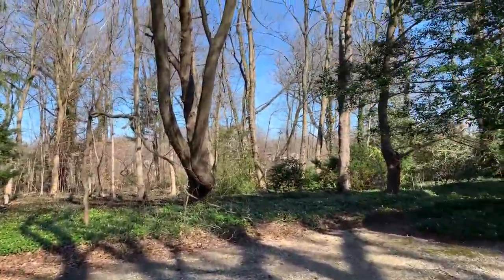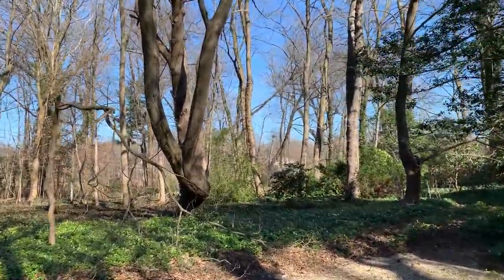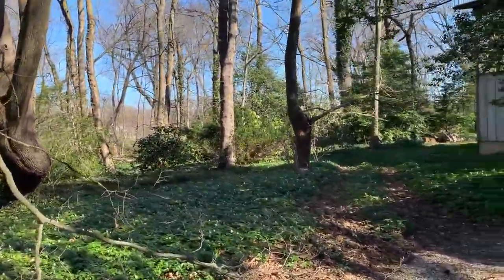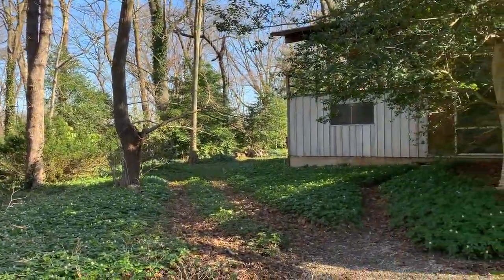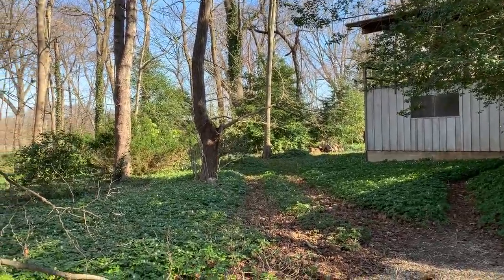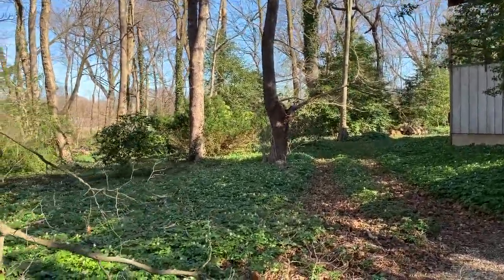This is a homeowners association property; there's also a private beach and beach house associated with it. And again, it's 2.2 flat, verdant acres with many specimen trees.